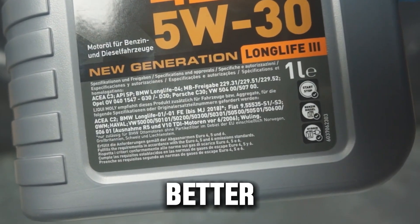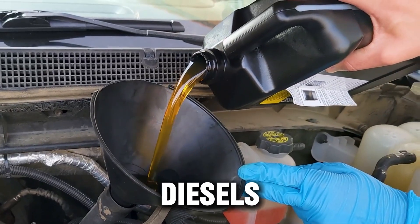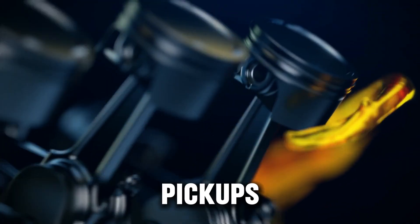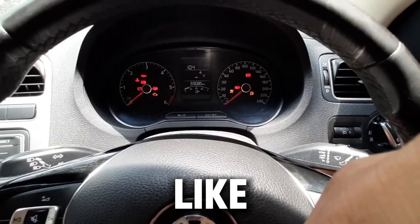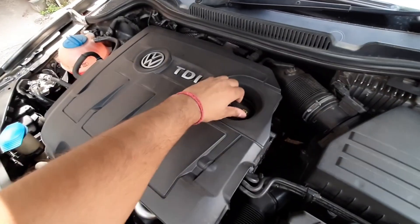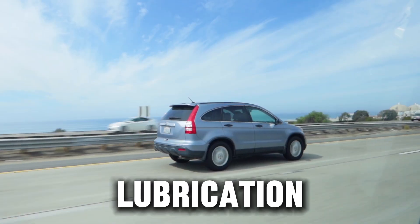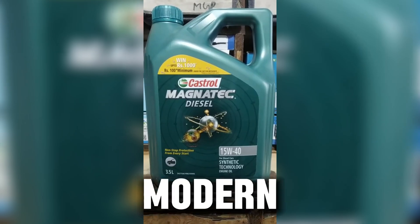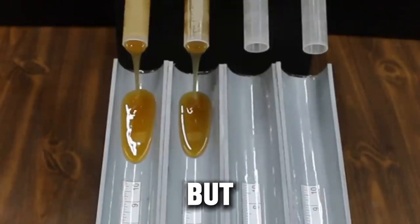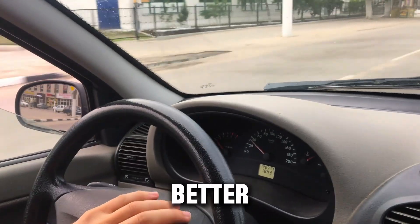Thicker isn't always better. Most diesel oils come in thicker grades like 15W40 — the classic heavy-duty oil used in trucks, tractors, and big diesels for decades. But many newer diesel cars and light-duty pickups like the Ford Ranger, Toyota Hilux, or Chevy Colorado diesels are built with tighter tolerances and need thinner oils like 5W30 or 5W40 synthetic. Using thick oil in these engines can cause slower cold starts, reduced fuel economy, and delayed turbo lubrication. That's dangerous, because most turbo wear happens right after startup. In tests comparing 15W40 to 5W40 synthetics in modern diesels, the thicker oil showed higher oil pressure but also higher turbo temperatures and longer oil flow delays. Think of it like your bloodstream — more pressure doesn't mean better circulation.